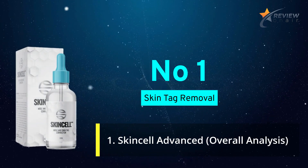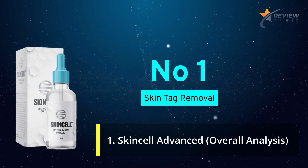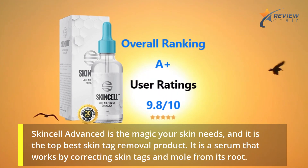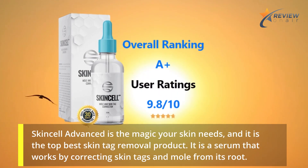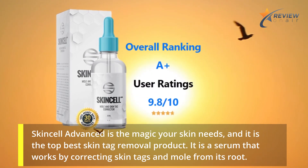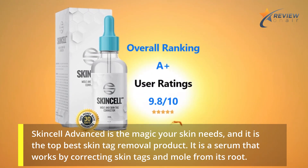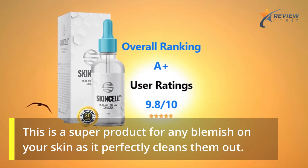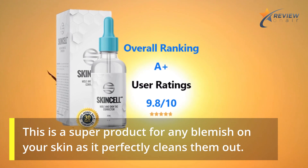Number 1: Skin Cell Advanced Overall Analysis. Skin Cell Advanced is the magic your skin needs, and it is the top best skin tag removal product. It is a serum that works by correcting skin tags and moles from their root. This is a super product for any blemish on your skin, as it perfectly cleans them out.